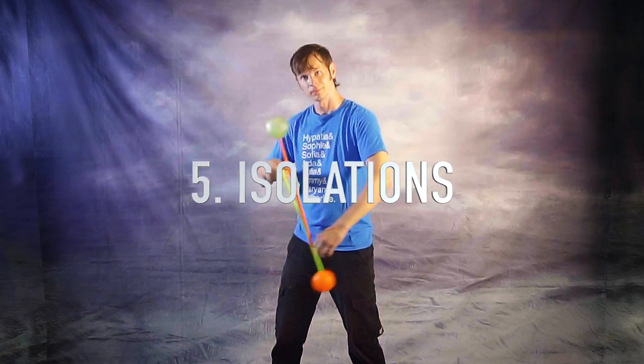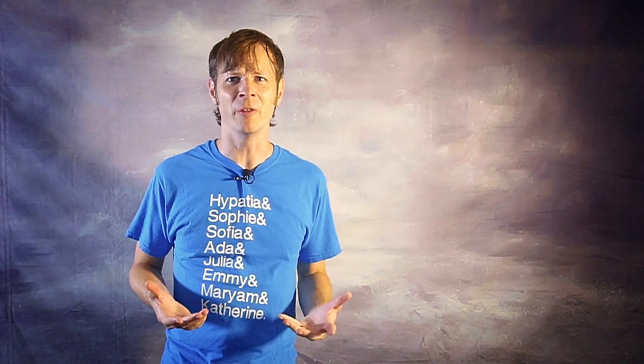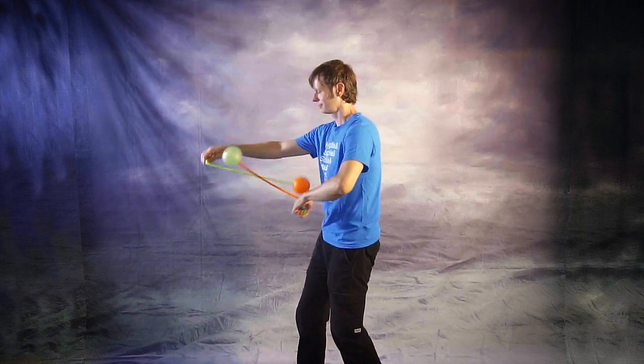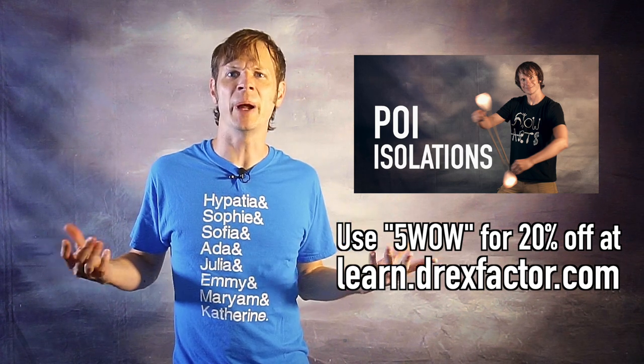Number five: Isolations. Isolations are one of those tricks that seriously look like pure magic. The idea is simple but the execution is so difficult — you're trying to get the hand and poi to both orbit at the same distance from the center of the tether, and it's surprisingly hard to pull off. This is one of those rare poi techniques that actually takes a lot of practice and discipline over time to really nail and polish. Whether you've never seen poi spinning before or you've been doing it for decades, a clean isolation is something that earns instant respect and everybody instinctively knows is a big deal. I've put together an entire course on isolations, including drills and instructions, available at learn.drexfactor.com — use the code 5WOW at checkout for 20% off.